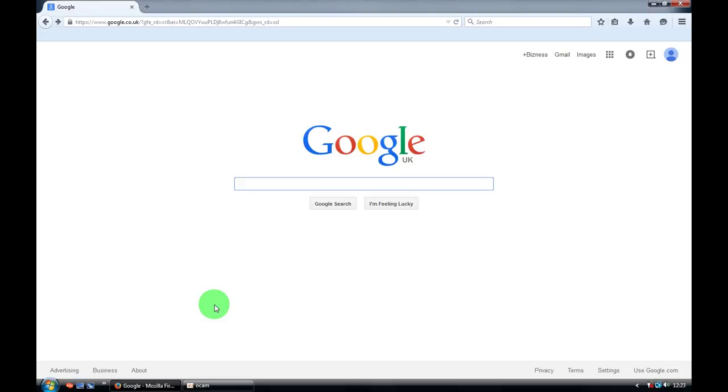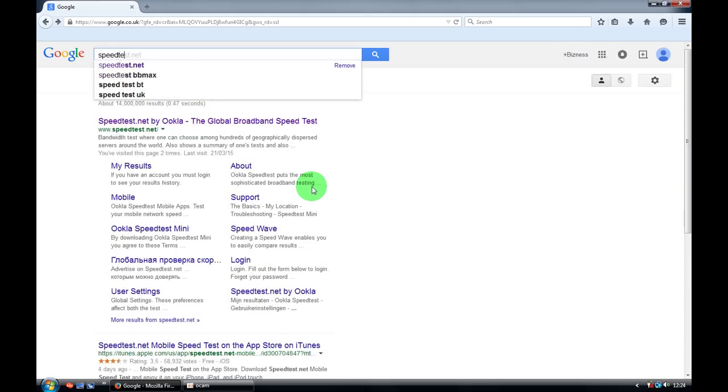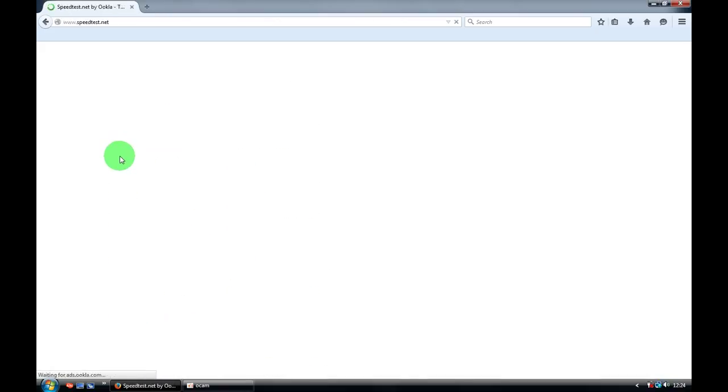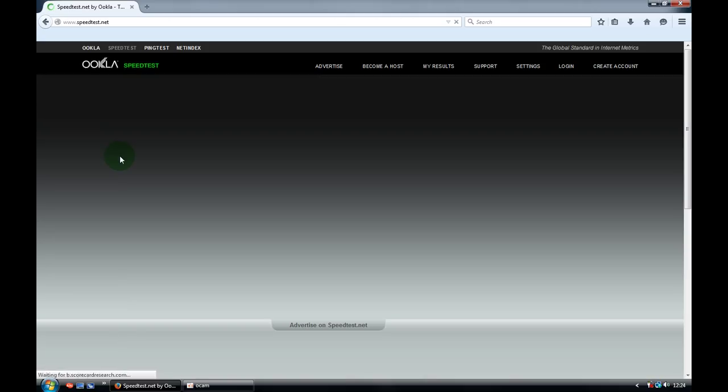Hey guys, today I'm going to show you how to find your internet speed. Go to speedtest.net — choose speedtest.net by OOKLA. That's the website for checking your internet speed, and you can also find some interesting information there.